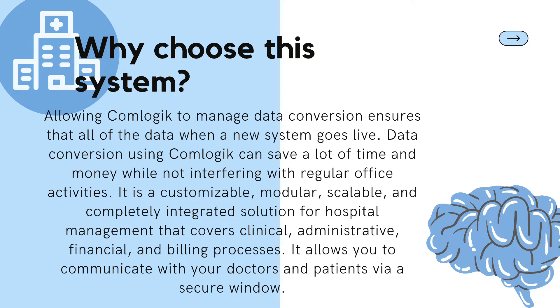ComLogic is a healthcare software company building physician-first solutions that provides a complete array of applications for managing a modern hospital. Allowing ComLogic to manage data conversion ensures that all data is present when a new system goes live. Data conversion using ComLogic can save a lot of time and money while not interfering with regular office activities. It is a customizable, modular, scalable, and completely integrated solution for hospital management that covers clinical, administrative, financial, and billing processes. It allows communication between doctors and patients via a secure window.